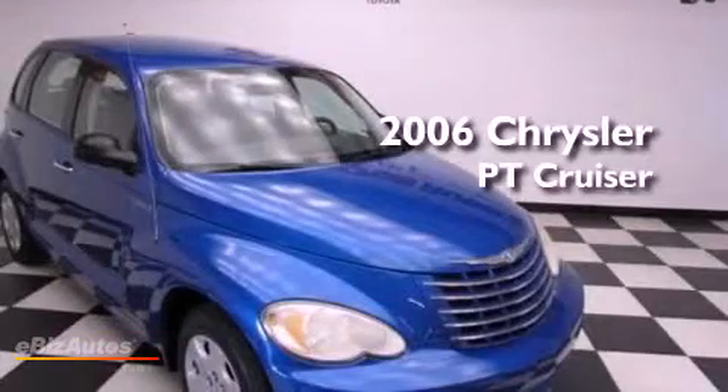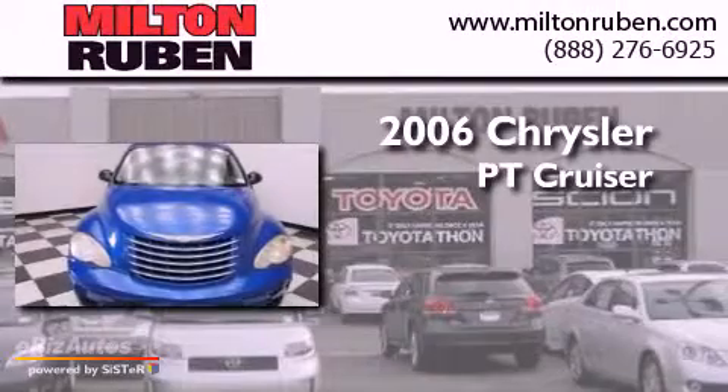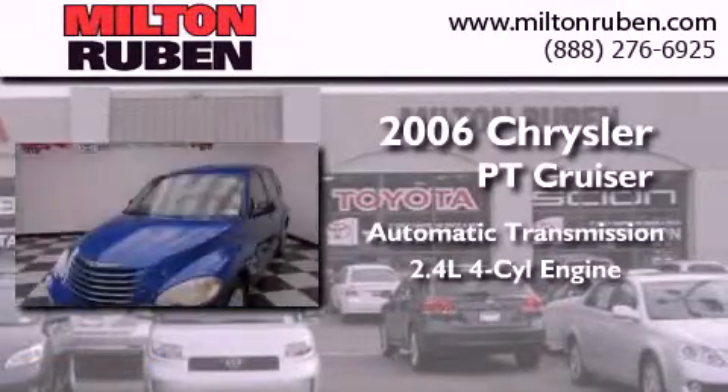This is a 2006 Chrysler PT Cruiser. This crossover has an automatic transmission and an in-line four-cylinder engine.